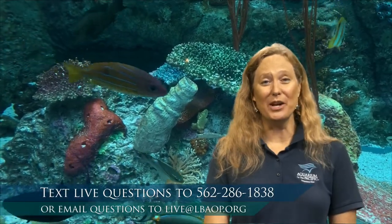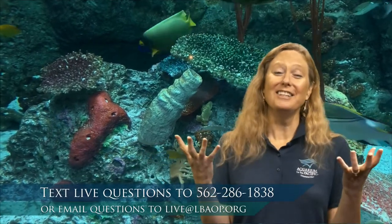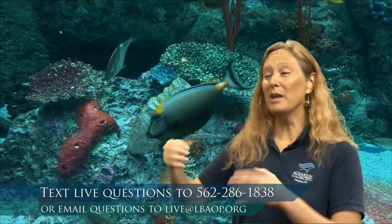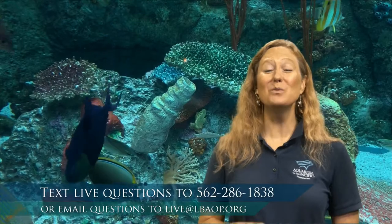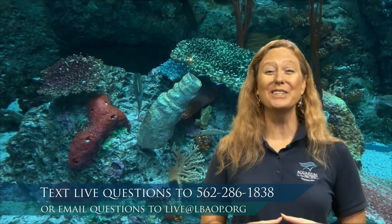Since the aquarium opened, we've had some exciting news — we've actually been able to grow some real live corals. When we first opened, we had one little exhibit called our live coral exhibit with living, breathing, growing coral. Over time, we got those corals to grow bigger, and we were able to put them in other exhibits. Now I'm happy to say most of our tropical habitat exhibits here have live coral in them.